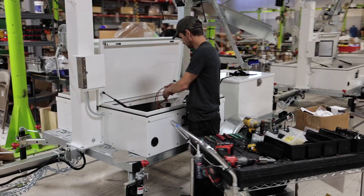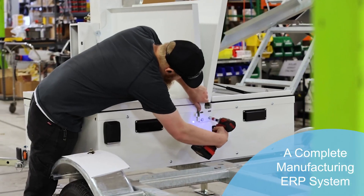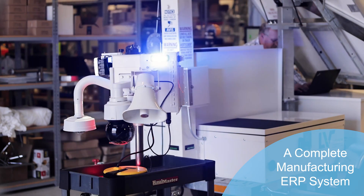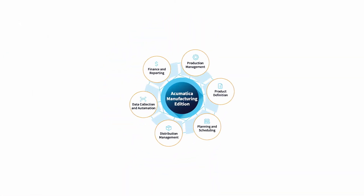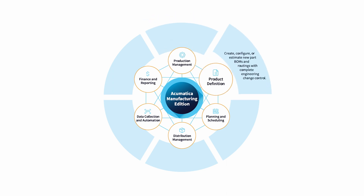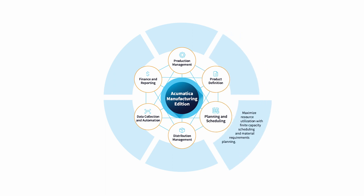Transform your organization with a modern business management platform designed for discrete and process manufacturers. Acumatica's Manufacturing Edition helps you manage production and job costs with insights into performance. Define bills of material and operations for production and estimates with engineering change control. Maximize resource utilization with finite capacity scheduling and MRP.